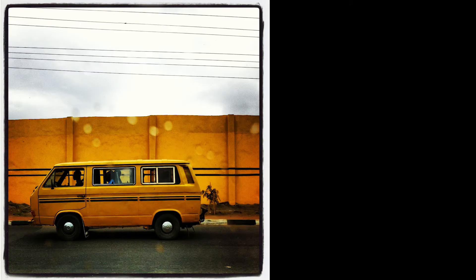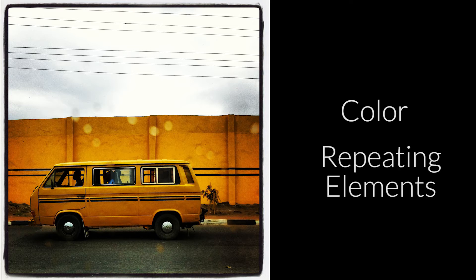In this picture of a public bus in Nigeria, our color, yellow, stands out. But it's also repeated. Repeating elements are also a pretty cool technique. See how we have the black lines repeated in the power lines above, the wall behind, and on the bus?